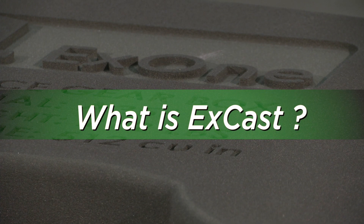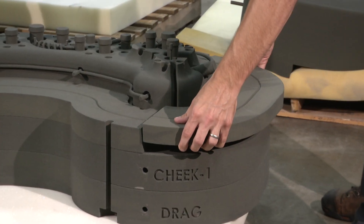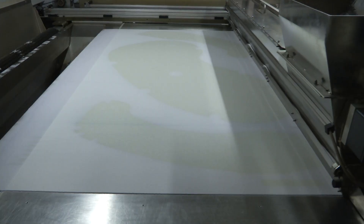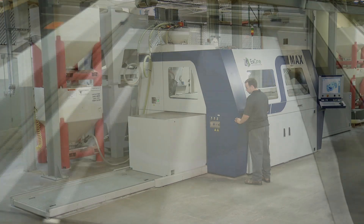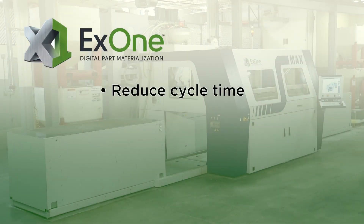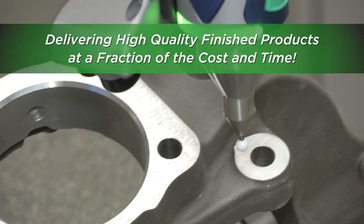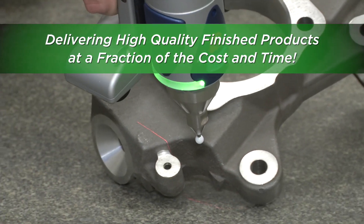What is X-Cast? X-Cast supplies complex finished casting parts for prototyping and short run production on a rapid delivery platform to a global industrial customer base. By vertically integrating additive manufacturing, casting, and machine services, X-Cast can greatly reduce cycle time, reduce costs, and increase product quality, delivering high-quality finished products at a fraction of the cost and time previously required.